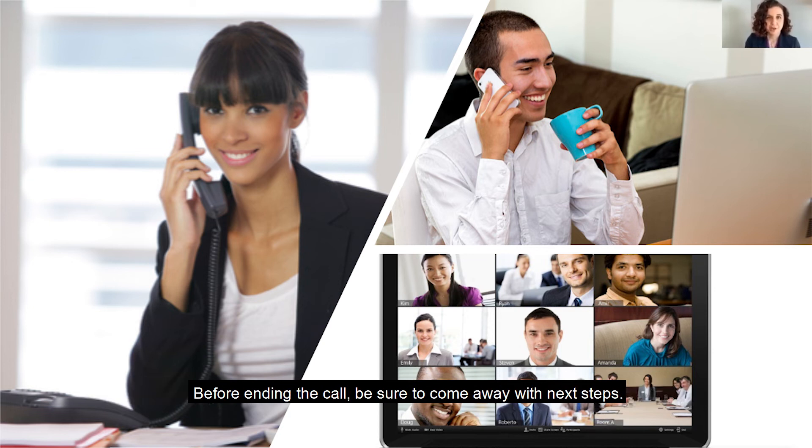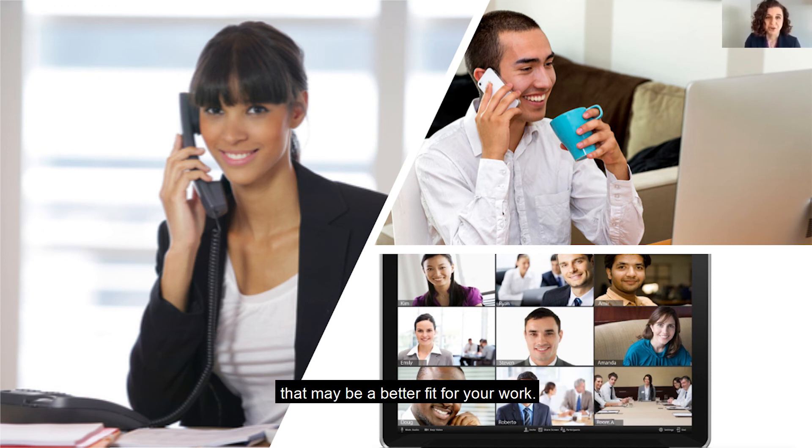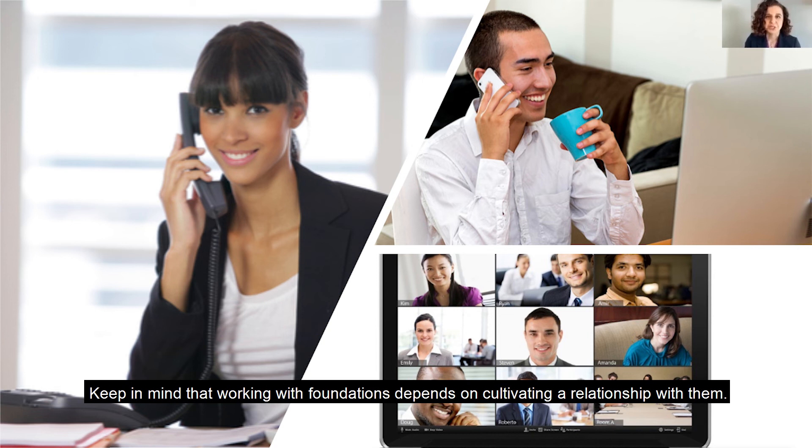Before ending the call, be sure to come away with next steps. Ideally, next steps would include a clear process for submitting a proposal, but this often doesn't happen during an initial call. Other steps might include setting a time to follow back up with the program officer — for example, if there isn't a direct fit at this time, you may ask to follow up again in six months to update them on your work and hear about any changes to their priorities. Other examples of next steps could be inviting them to tour your building or attend an event, or asking them to introduce you to a colleague or a foundation that might be a better fit. Keep in mind that working with foundations depends on cultivating a relationship — any opportunity to get to know them and allow them to get to know your organization is a win.